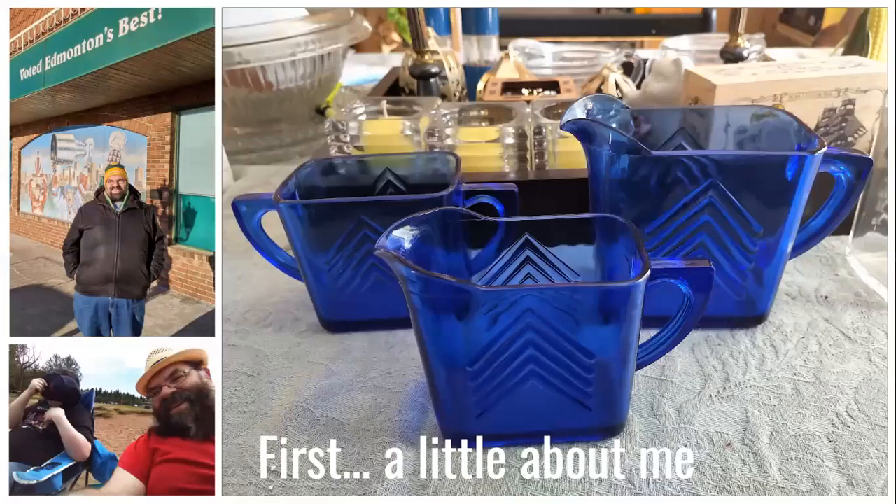Before we dive in too deep, I wanted to introduce myself, since as it's been mentioned, I'm pretty new to glass facts. That's me standing outside the biggest antique mall in Western Canada here in Edmonton, and me with my husband Ed at Elk Island National Park about an hour east of Edmonton. My love for antiques and vintage things probably started with my parents, who would drag me and my sister to antique stores in the Ottawa Valley on summer vacation. While I used to find antique stores dusty and boring, those trips gave me an appreciation for antiques in my adult years.